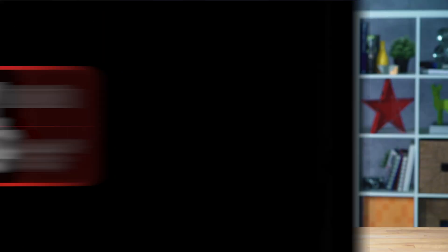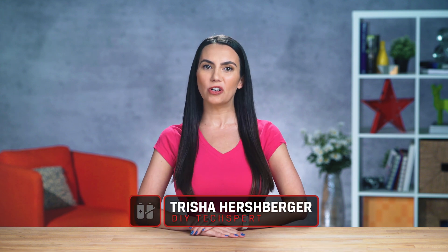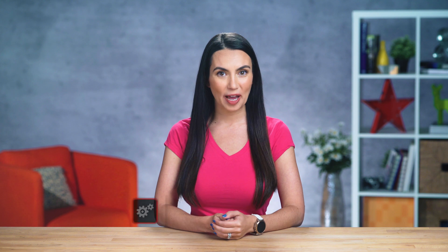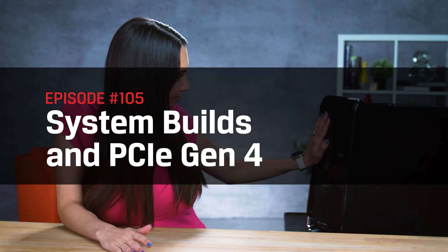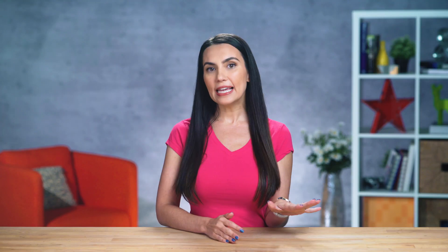This is DIY in 5. Hello everyone! I'm your host, Trisha Hershberger, and today we're talking about how to get the latest add-in hardware specs on your system. We're talking about PCIe Gen 4. While the PCIe 4.0 standard was announced in 2017, we just got to see SSDs and graphics cards using this new tech at Computex 2019. So if you're looking for the latest and greatest, this video's for you.